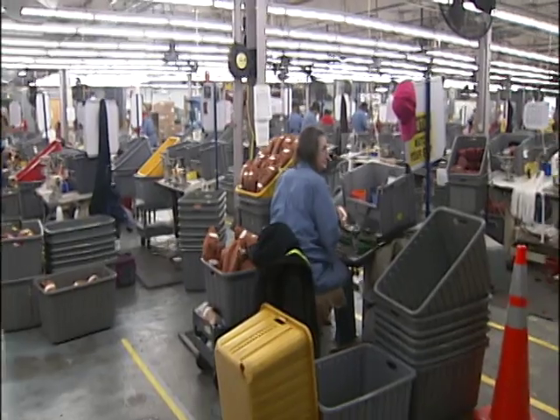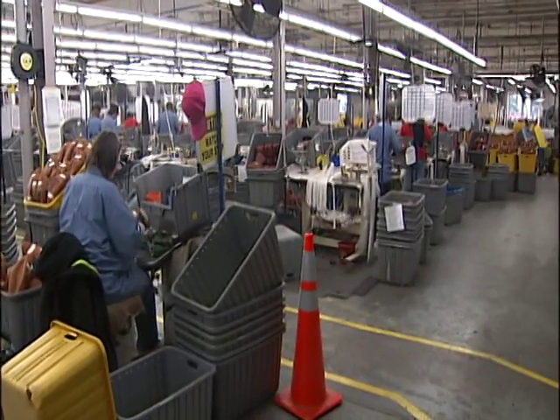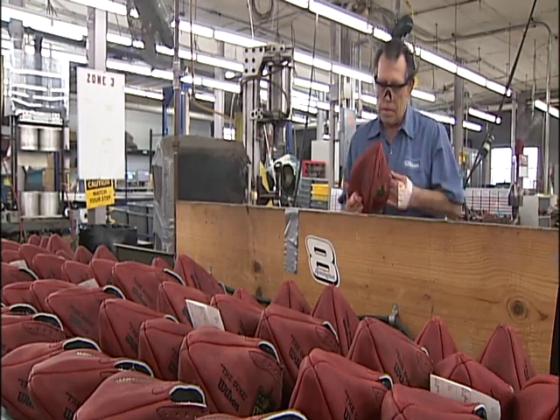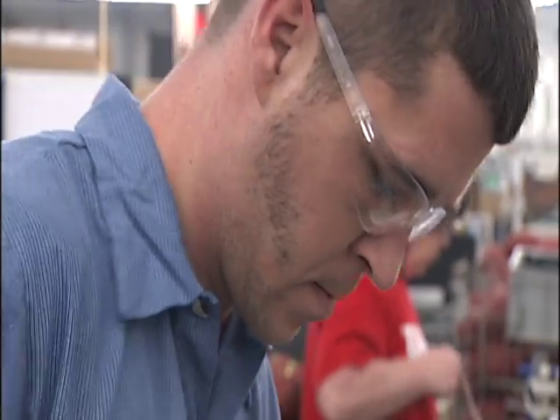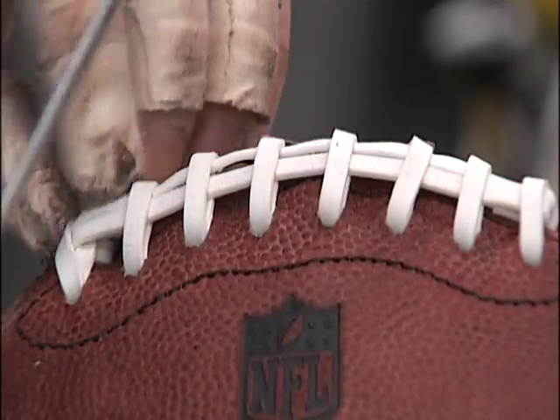Welcome to the Wilson Sporting Goods Football Factory in Ada, where every ball is steamed and stretched, blown up after it's sewn, and crafted by bare and bandaged hands until it's ready for the field.